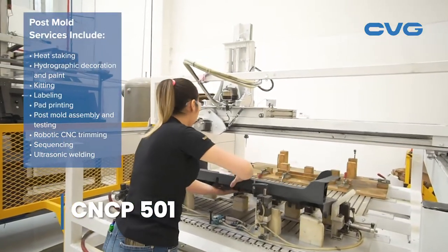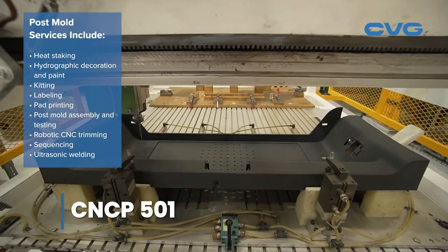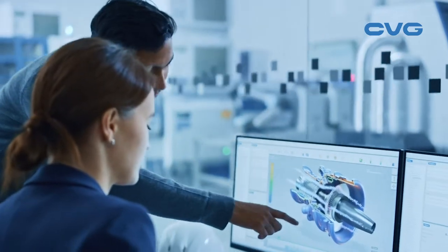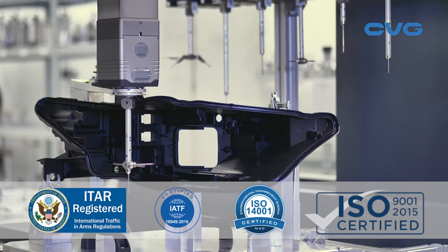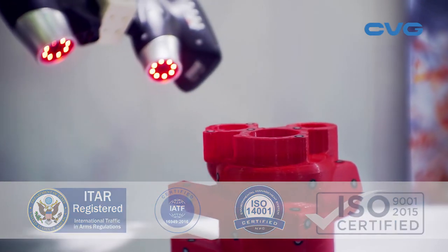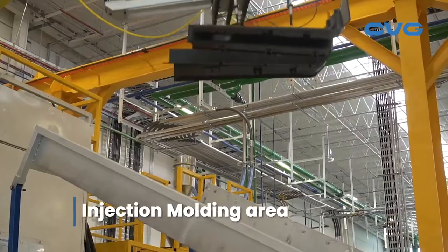Our core capabilities combined with many post mold services make us a unique partner for manufacturers. We are much more than a build-to-print supplier. We are a fast responding solution provider with a can-do attitude. We work with customers seeking practical and innovative solutions to production, quality, delivery, and product development challenges. If you've got a plastics design or manufacturing problem, we'll engineer a solution.